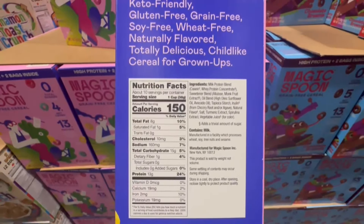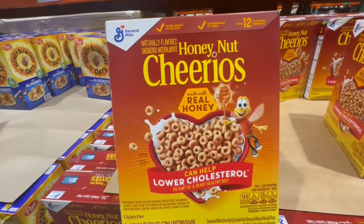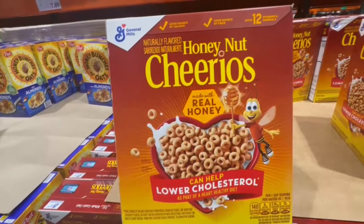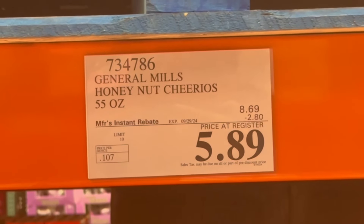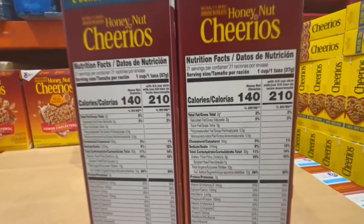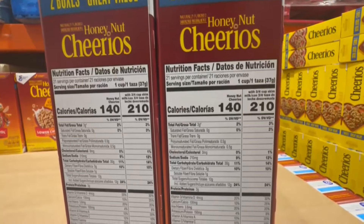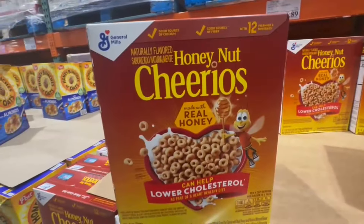I usually like to grab Honey Bunches of Oats when it's on sale, but right now the honey nut cereals have a discount, so that's the cereal I'm sticking with. Look at this — $5.89 for two big boxes of the honey nut cereals. Not even my local grocery store has cereal at this price, so this is a no-brainer for me. One cup is around 140 calories with about 12 grams of sugar, but it's a very tasty cereal.